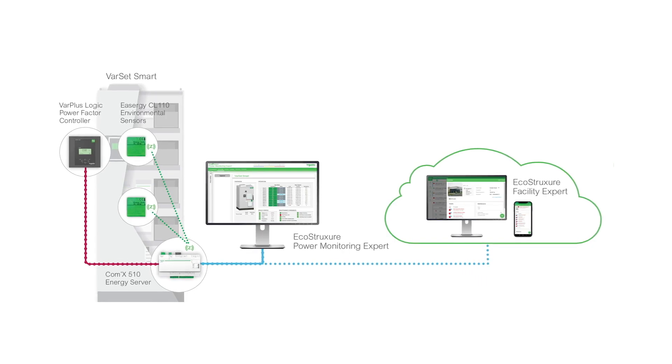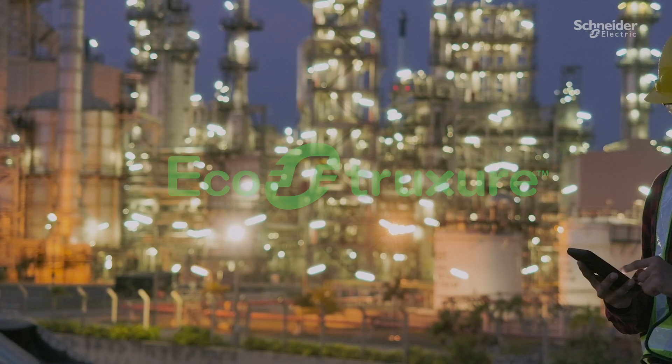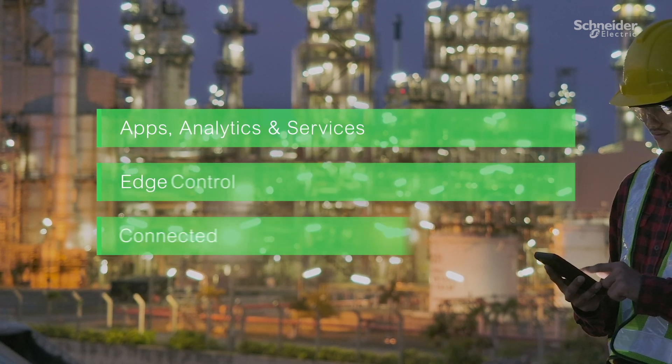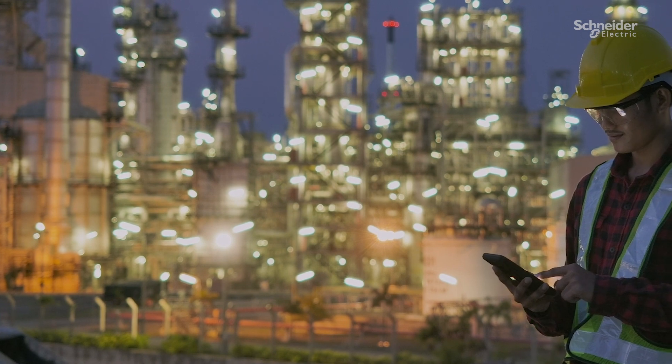For a digital architecture that is ready to connect to any building or power management system and seamlessly integrates with EcoStruxure Power, so you can monitor parameters and receive proactive alarms for preventive maintenance or improper operating conditions.